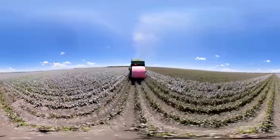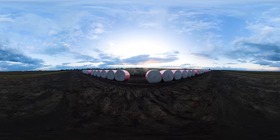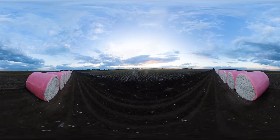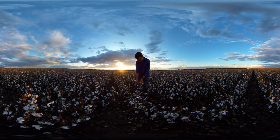We're so proud of what we grow on farm and proud of the way we conduct our business and what an important part it is of the local rural community. Cotton really is the fabric of Australia.